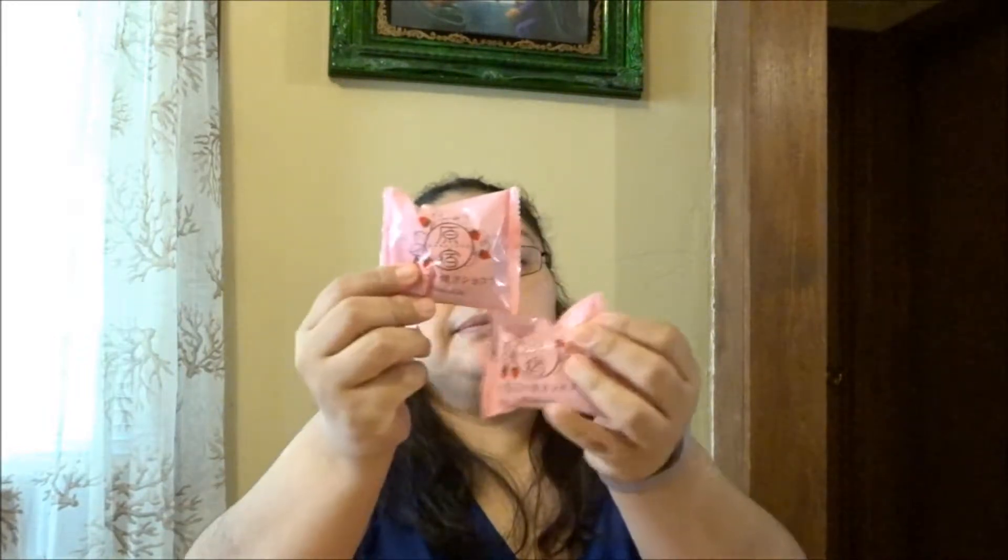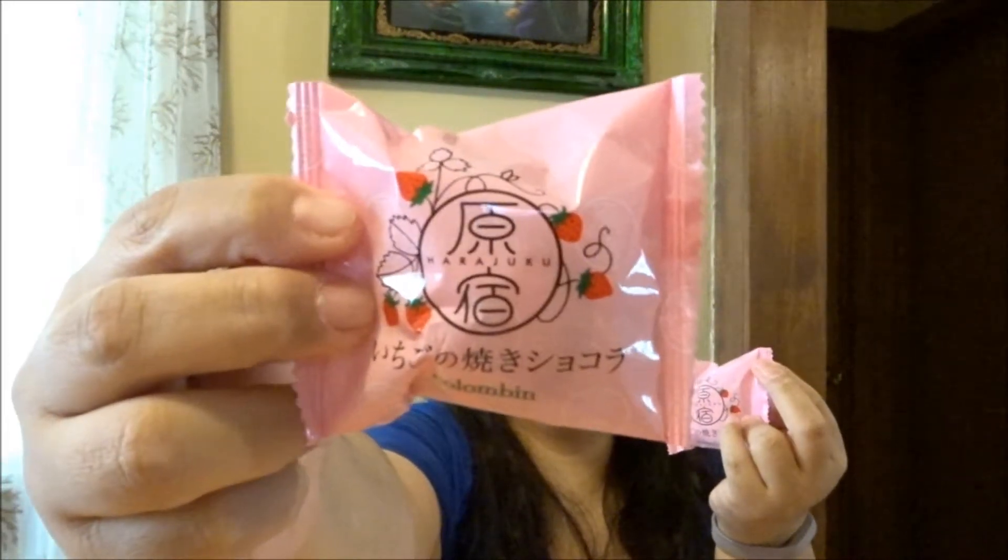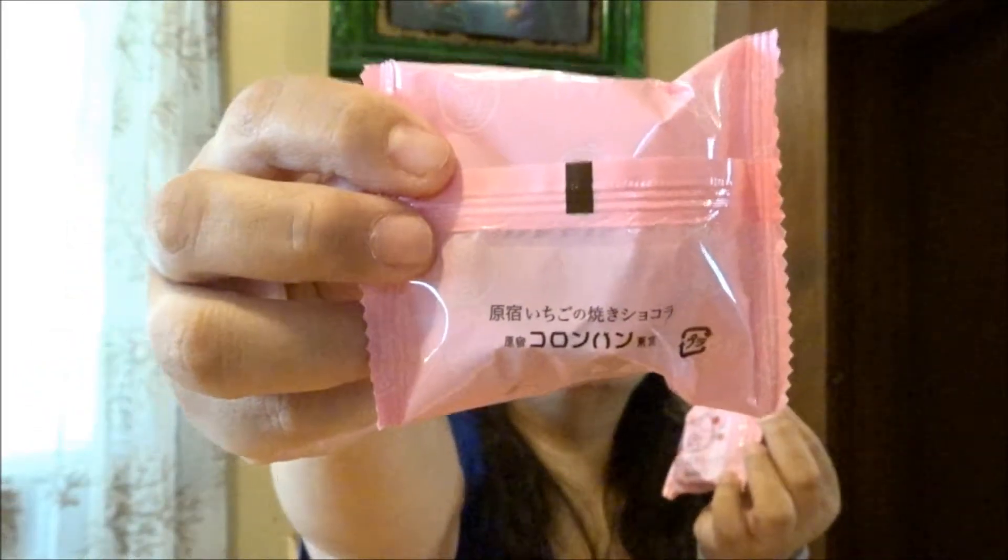Next up are these little things — I got two of these. These are baked chocolate strawberry. The description reads: 'With strawberry bits mixed into the batter, this fluffy and rich chocolate is baked to perfection and melts in your mouth with every bite.' Yum!